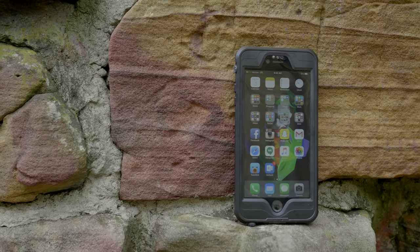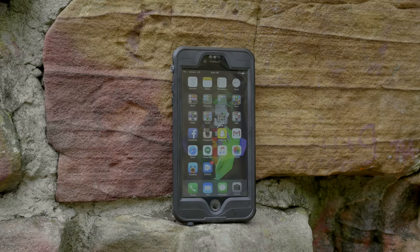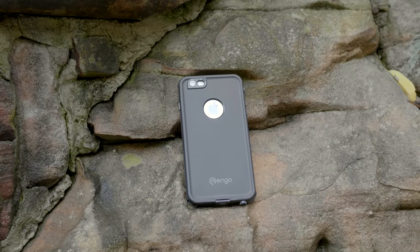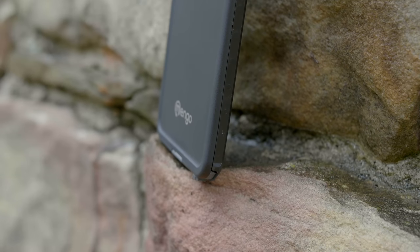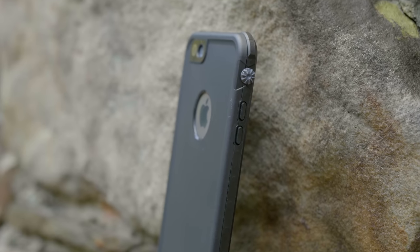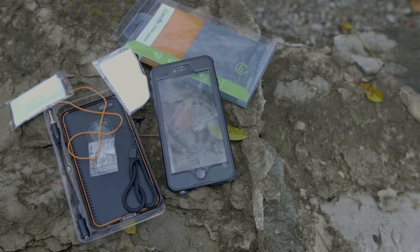First up, we have some protection for your iPhone 6 or iPhone 6s Plus. I'm going to be showing you the 6s Plus version, but this is the Aqua Armor from Mango. You've seen versions of this case around for about $100, but this one is only $30 — so for $70 cheaper, you'd have to give up some things, right? Wrong. This is certified IP68, which means fully waterproof, shockproof, dirt proof, snow proof, and even scratch proof.